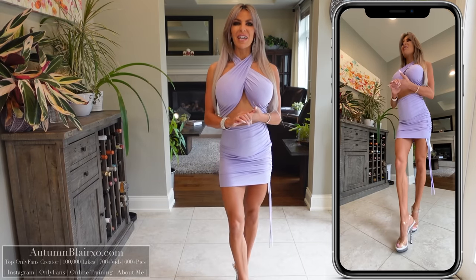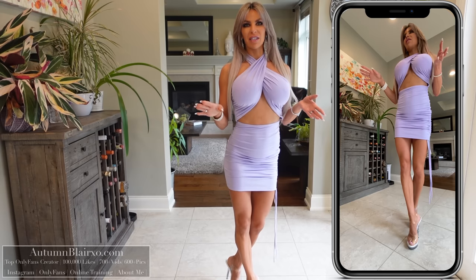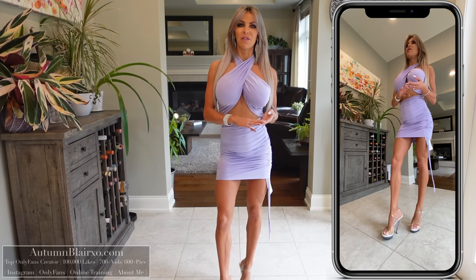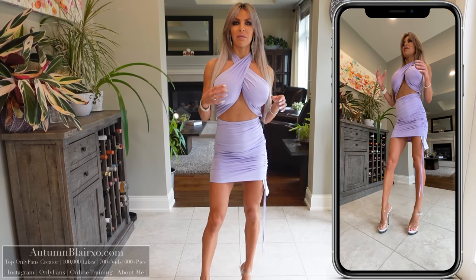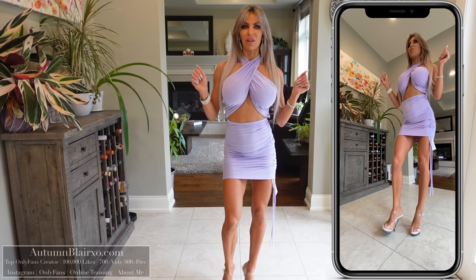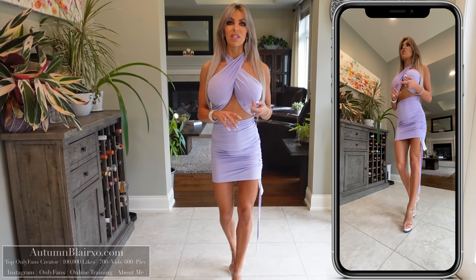Hey guys, it's Autumn and welcome to my channel. Today we're doing a much requested, long time coming try-on haul. We have four different dresses to try on — two dresses from a company called 51 Clothing, which graciously sent me a couple of their dresses to try. What I really liked about them is they were dresses I wouldn't necessarily have picked myself in terms of colors. They're like an online drop shipping company — I'll put their link down below.